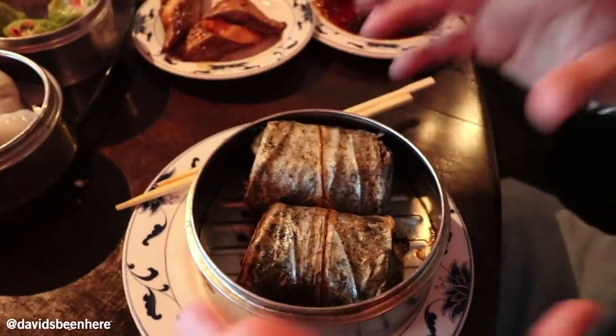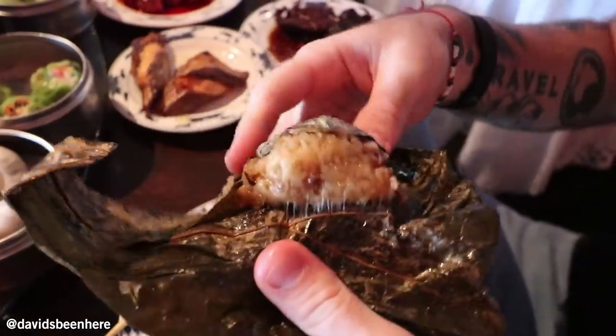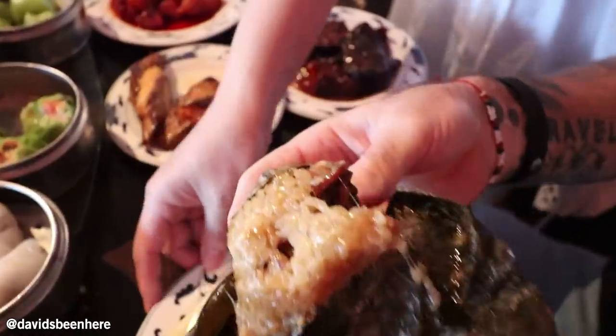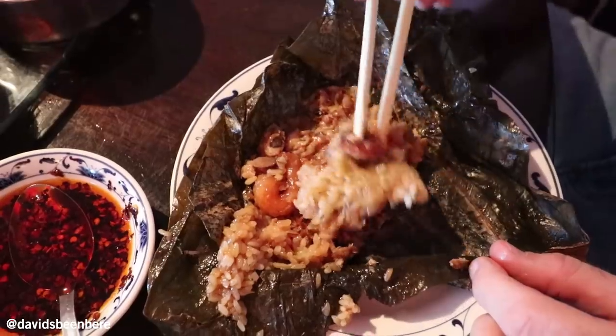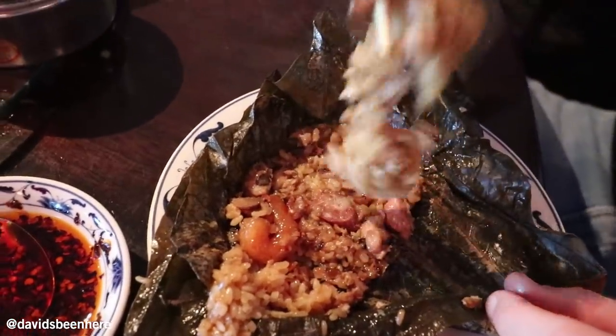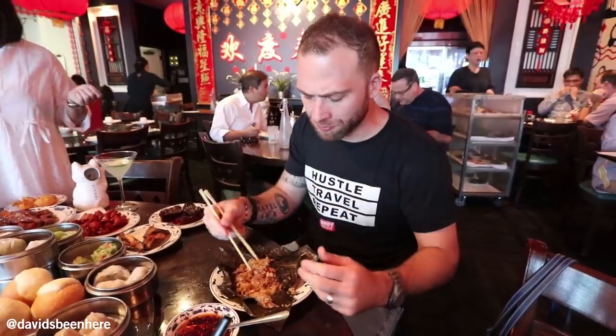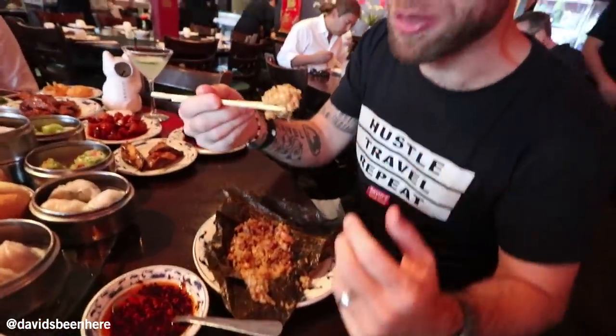This is called sticky rice — I have to unwrap it. This is lotus leaf, from the lotus flower. Oh my god, look at this rice. There's shrimp in here, there's sausage, there's pork, and there's chicken. It's very sticky. You taste everything — shrimp, pork, sausage. I love how the sticky rice is super sticky, like even taking it down it's hard to bite through. This is Cantonese, so from the Hong Kong area.